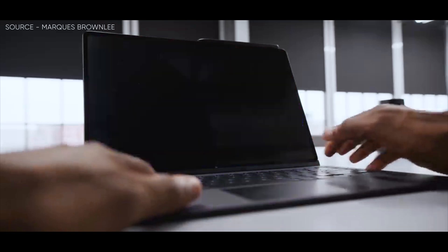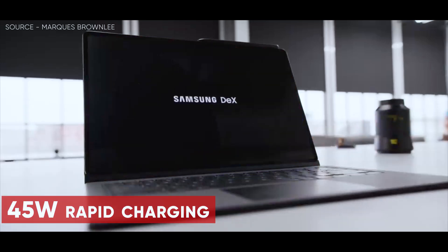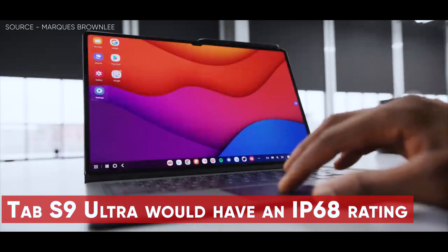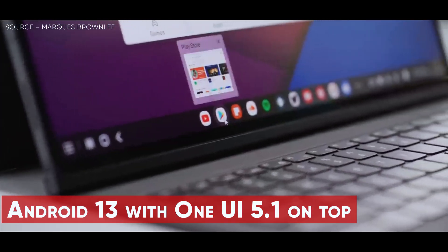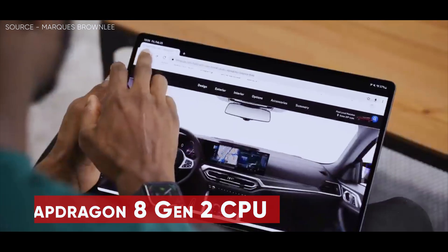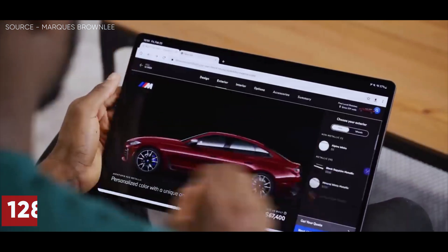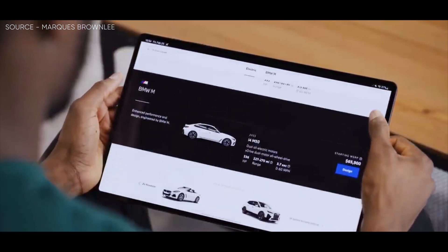The battery capacity of the device will be 11,200 mAh and will support 45-watt rapid charging. Moreover, it is speculated that the Tab S9 Ultra would have an IP68 rating and boot Android 13 with One UI 5.1 on top. The entire Tab S9 series would come equipped with the Snapdragon 8 Gen 2 CPU for Galaxy, in addition to 8, 12, and 16 gigabytes of RAM, and 128, 256, and 512 gigabytes of storage, and possibly more.